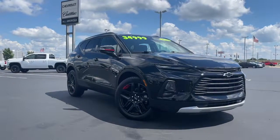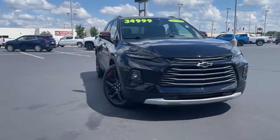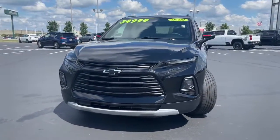Can you see yourself in the 2020 Chevrolet Blazer? This vehicle still has fewer than 35,000 miles on the clock, so it won't last long.